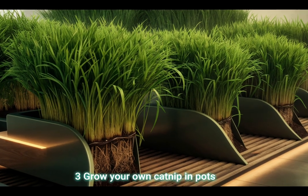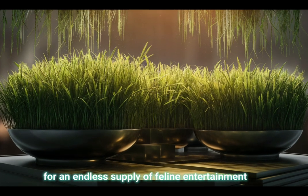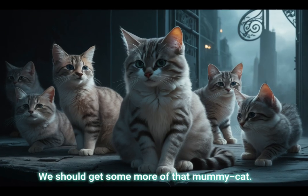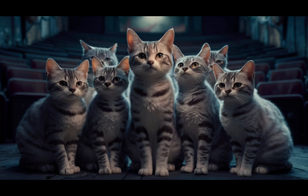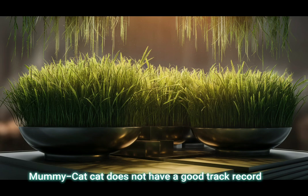Tip 3: Grow your own catnip in pots for an endless supply of feline entertainment. I enjoy a little catnip and cat grass too. We should get some more of that, mummy cat. I think the ones we had died. Mummy cat does not have a good track record with plants.